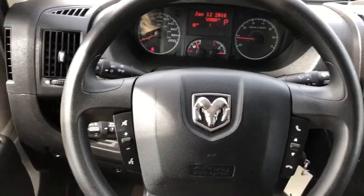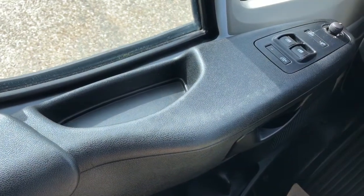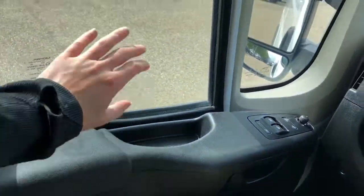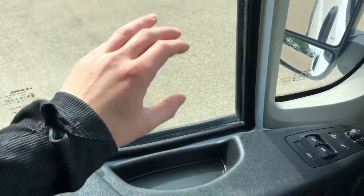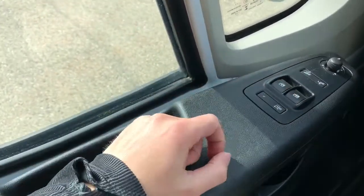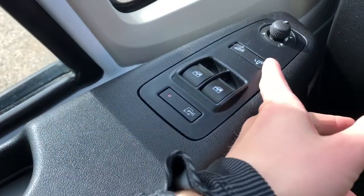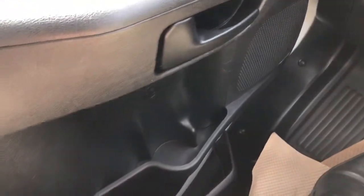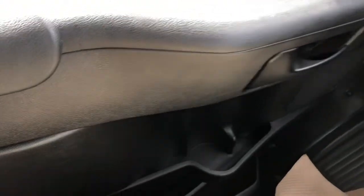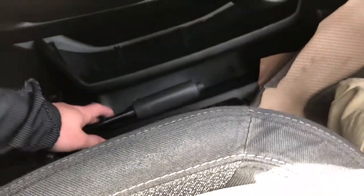Moving on to the interior of the ProMaster, we'll take a look at a few of the interior features, starting off with the door panel. You can see we have a nice two-pane front window — the second portion does fold down using the window controls. We have our rear window lock and rear trunk lock, as well as our power mirror folding option with power mirror adjustment. Below we have our speaker storage and door handle, and we have our handbrake off to the left and manual seat adjustment just underneath.